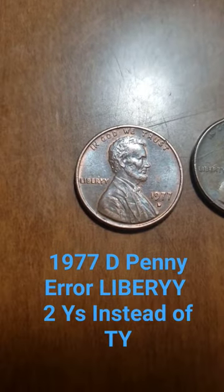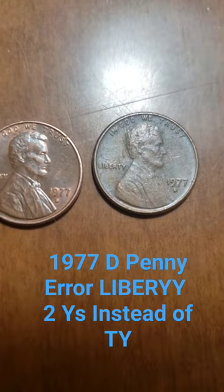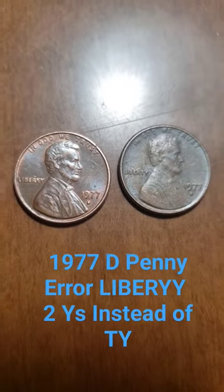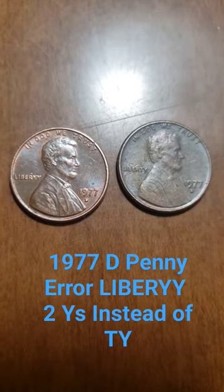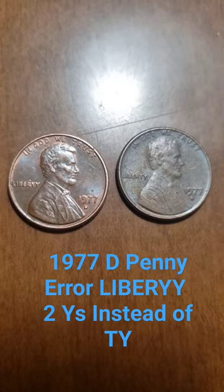There are two Y's at the end, and they're very distinct Y's. On the right I have the same coin, and it says 'Liberty.' So this coin is very rare. I have not seen any online so far — I've been looking. I've seen something close to it, but nothing so far.